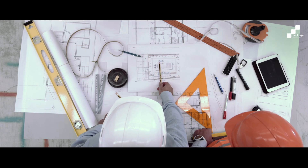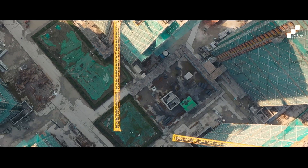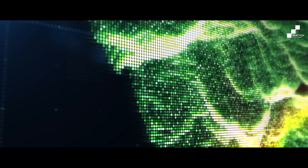In mining and construction, every detail matters and every second counts. The demand for precise and efficient data collection has never been higher.